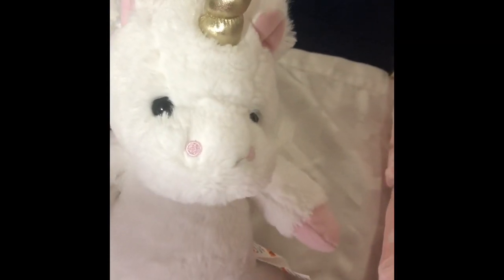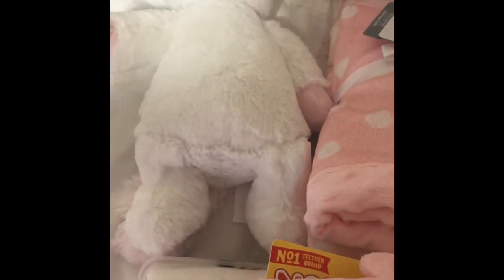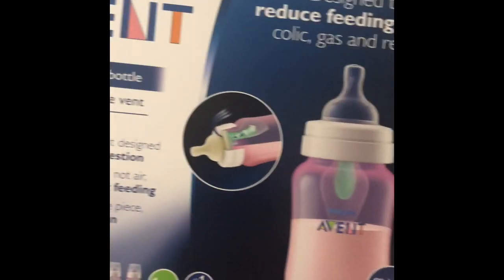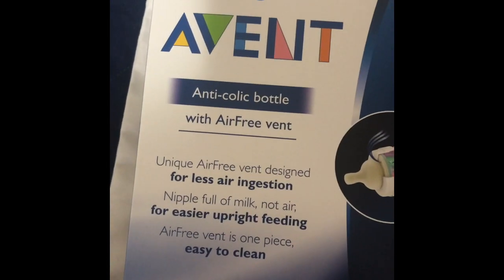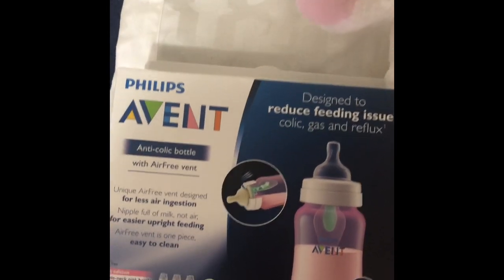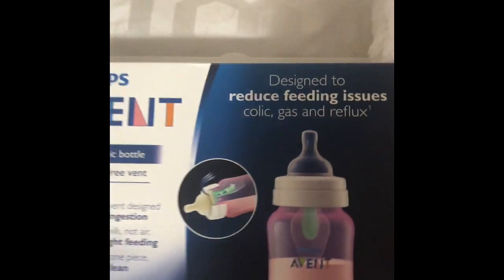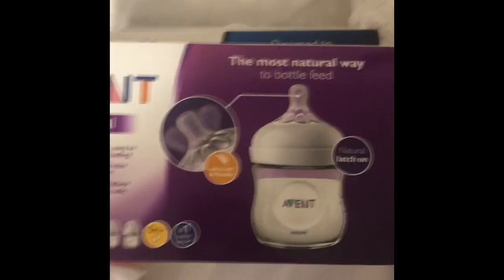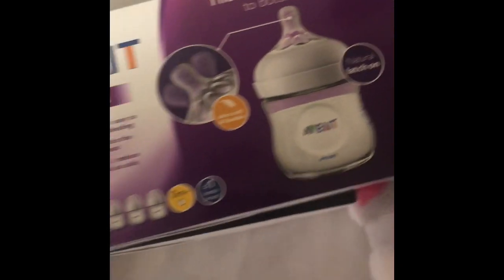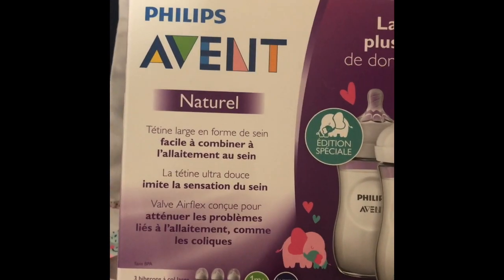Then from Target, I got this little unicorn — it's so cute. And also from Target, I got these bottles. This one brings three bottles and they're nine ounces. These come with the vents, and this one is in pink. And then also from Target, I got this set of bottles. This one brings three and these are four ounces. And from Target, I also got this set of bottles.